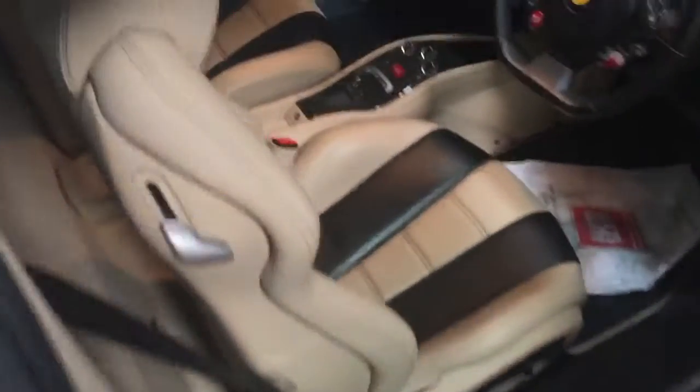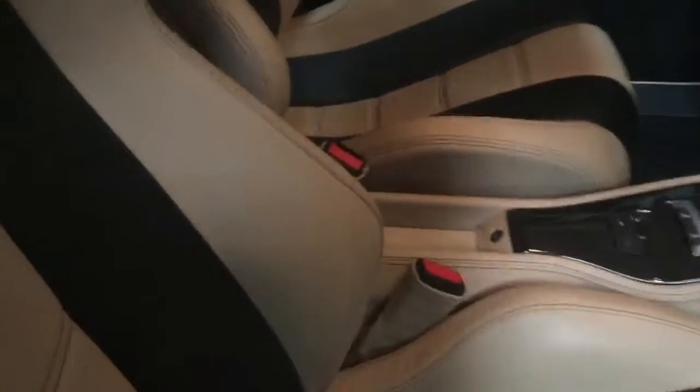One of the main areas, as you know, would be the bolsters of the seat, but as you can see here, again exceptional condition. There is a very minor mark on the seat there, but the leather specialist will be treating that.